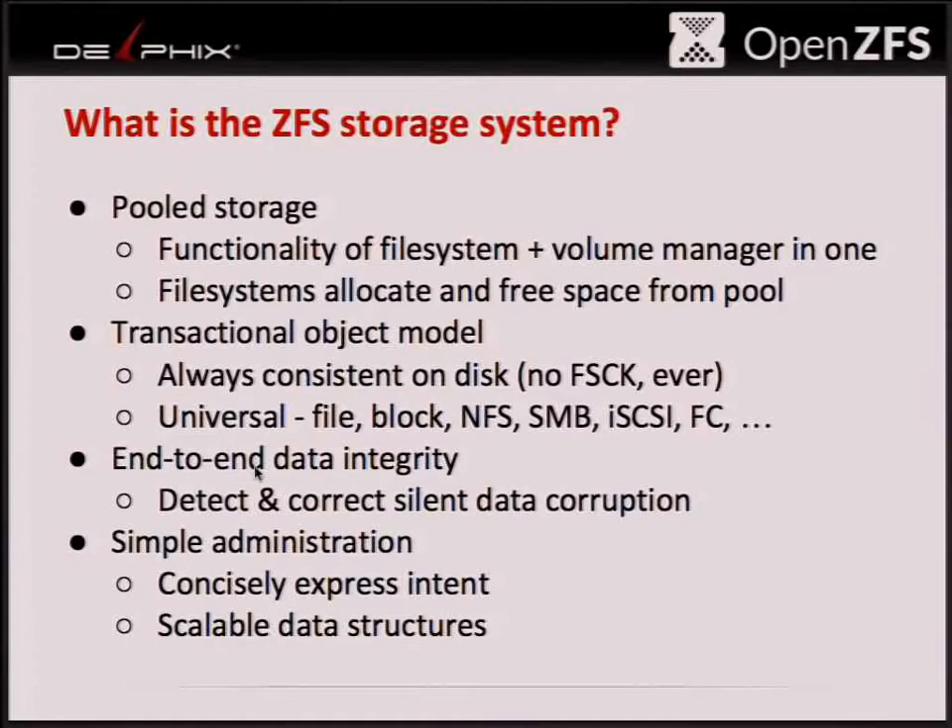First I wanted to give a little overview — probably most of you are familiar with this — about what the ZFS storage system is. ZFS is storage software that incorporates the functionality of both file systems and volume managers. We can create many different file systems from many different pools in a very flexible way, allowing you to create file systems on demand. They use only the amount of space they're using, and as you free space from file systems, that space gets released back to the storage pool immediately.